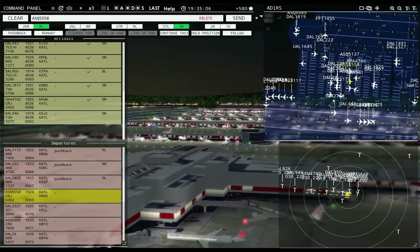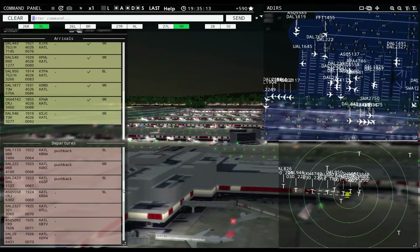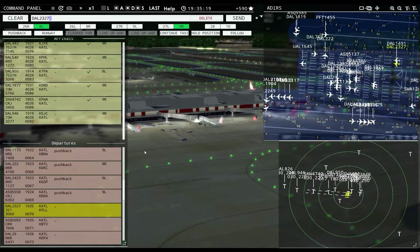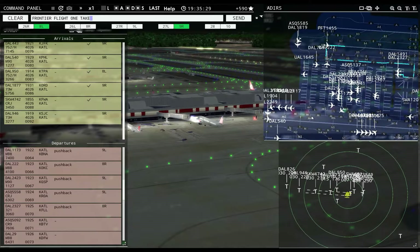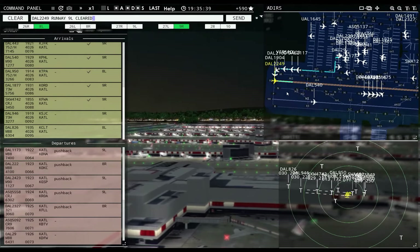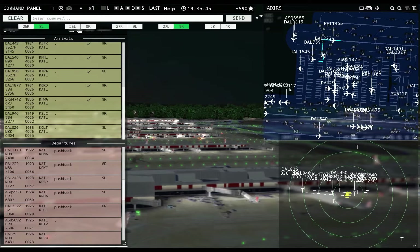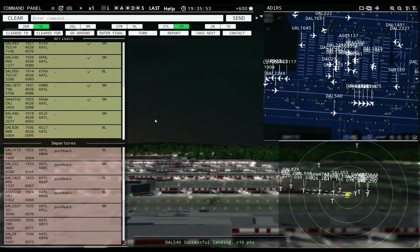AC 5558: pushback approved, expect runway 9 left. Delta 2327: pushback approved, expect runway 8 right. Southwest 154: requesting push and start. Frontier Flight 1455: runway 8 right, cleared for takeoff. Delta 2249: runway 9 left, cleared for takeoff. Delta 826 with you, runway 8 left — cleared to land. Delta 9R04: runway 9 left, line up and wait. Delta 9R46: runway 9 right, cleared to land. Delta 222: runway 8 right, line up and wait. Delta 826: runway 8 left, cleared to land.